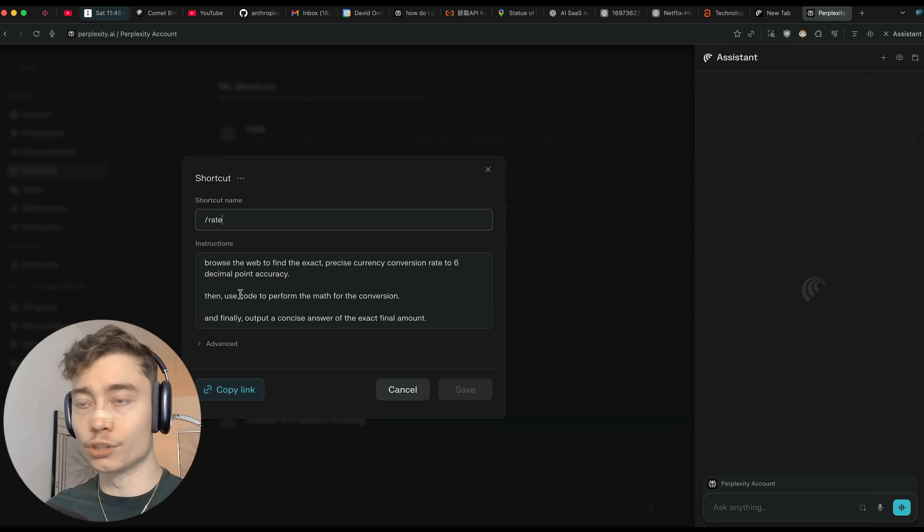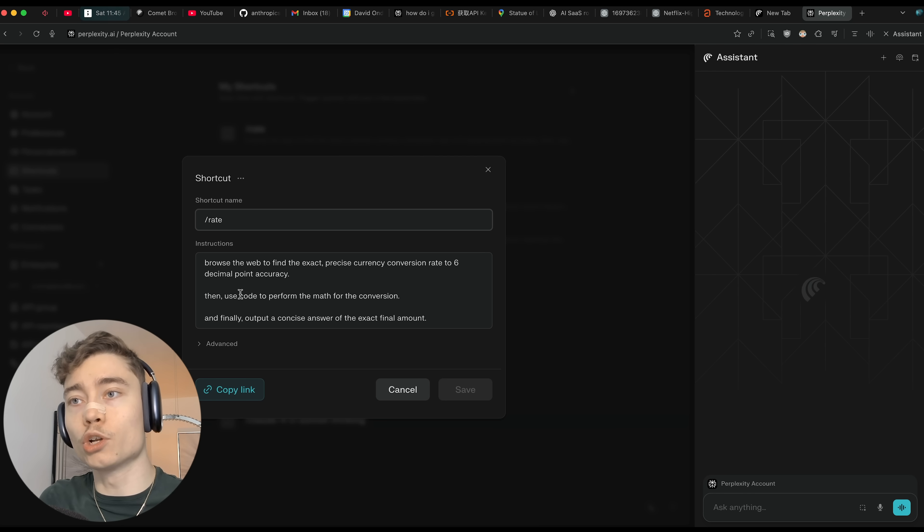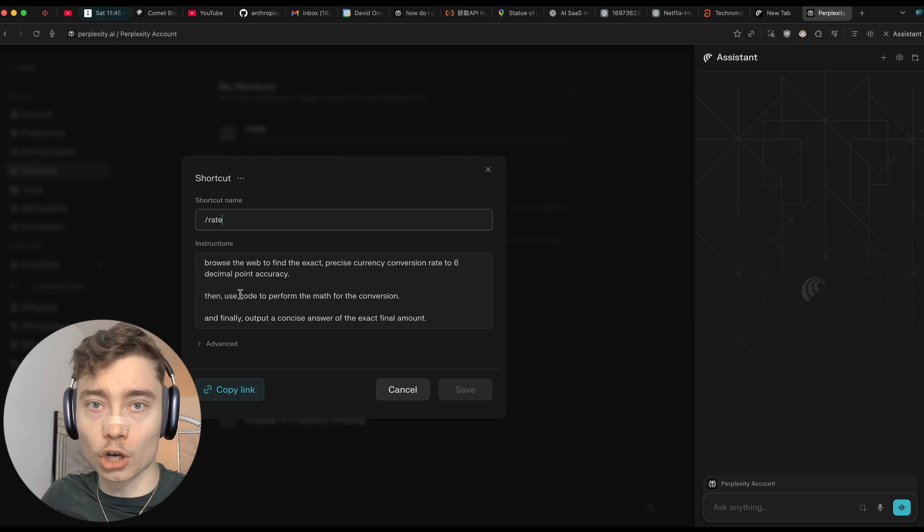Then it uses code — it writes custom Python to perform the math for that conversion, because you don't want to do math in the LLMs. They predict the next token; it's very unreliable. Instead, you want the LLMs to write a piece of code that does the math.